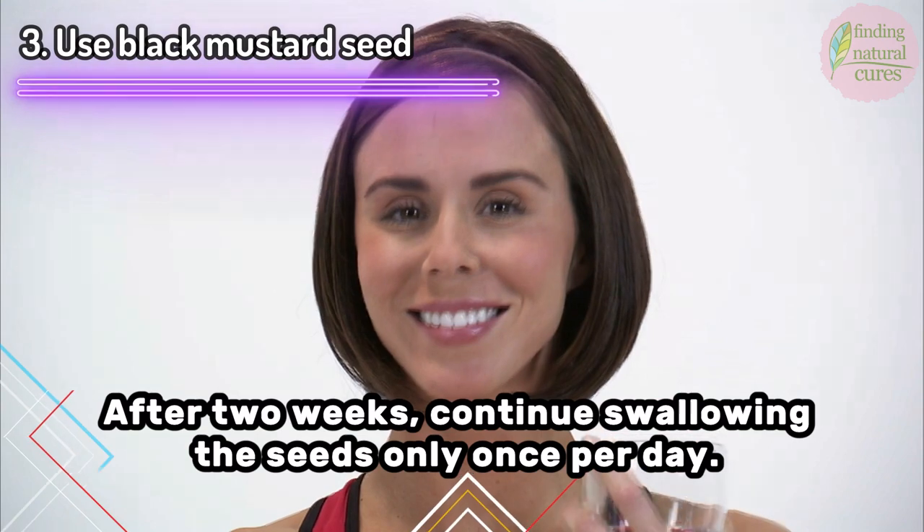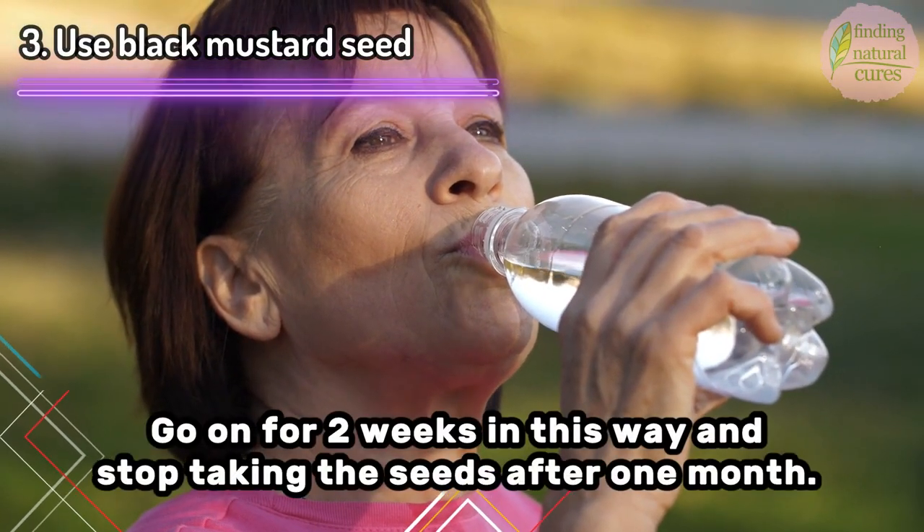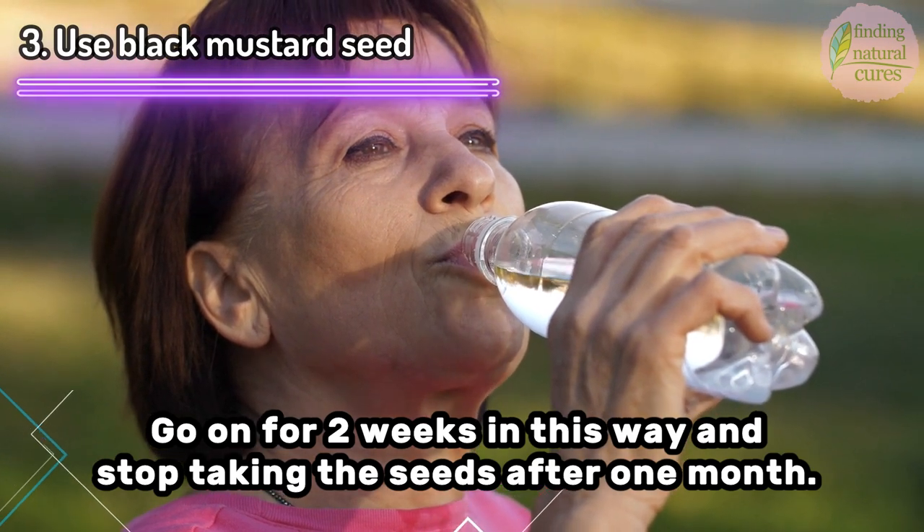After two weeks, continue swallowing the seeds only once per day. Continue for two more weeks in this way, and stop taking the seeds after one month.